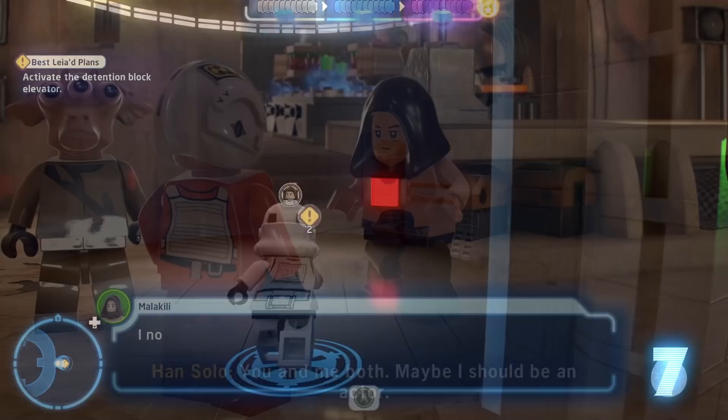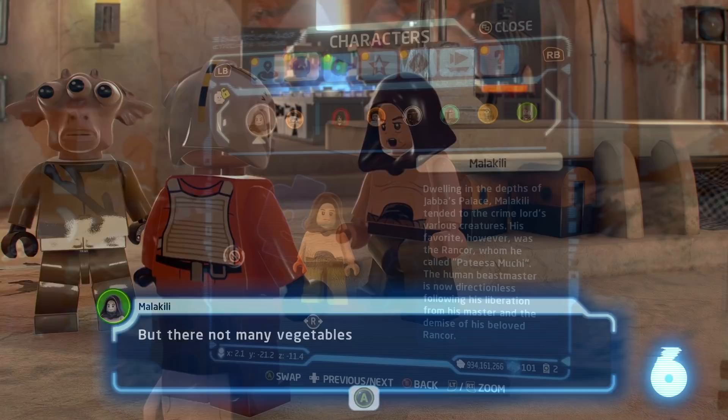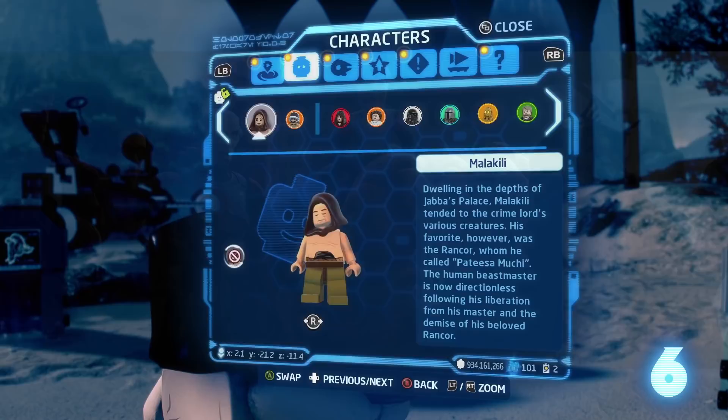Number six: you can unlock the Rancor Keeper Malakili as a playable character. To do so, he sends you on a mission and talks about his beloved Rancor, Patisa. That name was first established in the novel Aftermath: Life Debt by Chuck Wendig. But you can also look at Malakili's character description, which says he called his late Rancor Patisa Moochie.